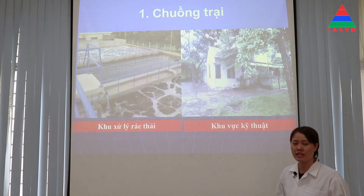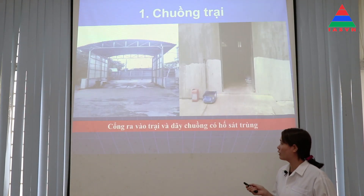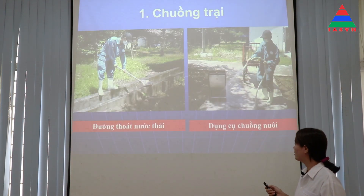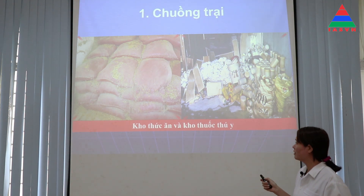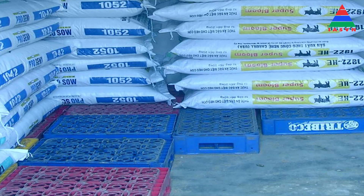Khi xây dựng trại thì bà con cần chú ý xây dựng các khu xử lý chất thải, các khu vực kỹ thuật riêng. Cổng ra vào trại và trước các dãy chuồng phải có hố sát trùng, có đường thoát nước riêng và chuẩn bị đầy đủ các dụng cụ chăn nuôi trước khi tiến hành nuôi. Trang trại cần phải có kho thức ăn và thuốc thú y riêng, không được để thức ăn và thuốc thú y chung với nhau.